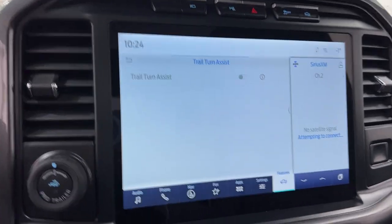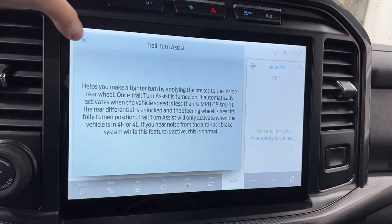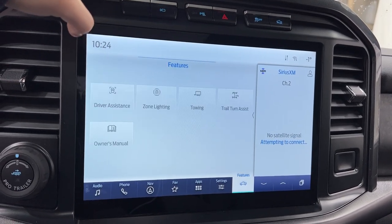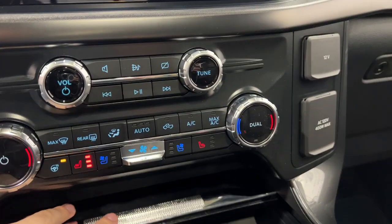Trail turn assist, which was introduced on the Bronco, essentially locks the rear wheel and helps you turn sharper when you're in four high or four low on a trail, which is really cool to see. Getting down, you do have heated and cooled seats, heated steering wheel for both passenger and driver, and dual zone climate control.